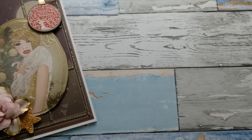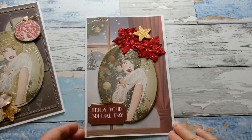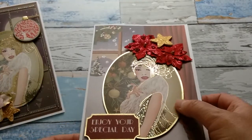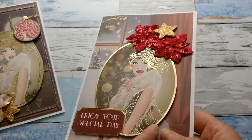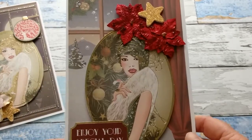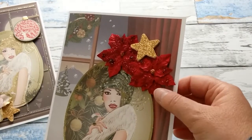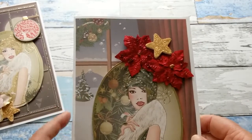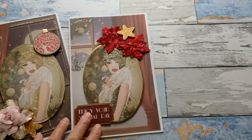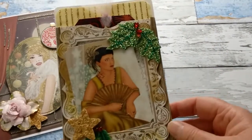My next card is similar. Here again we have a beautiful lady in front of a window with a winter scene behind it. It already comes with a golden foil edge and golden accents, so I didn't have to use any other glitter. 'Enjoy your special day.' I added a couple of poinsettia flowers from my stash and some stickles on the background so it looks like snow is actually falling. I love these cards — very elegant, very sophisticated for a special person.